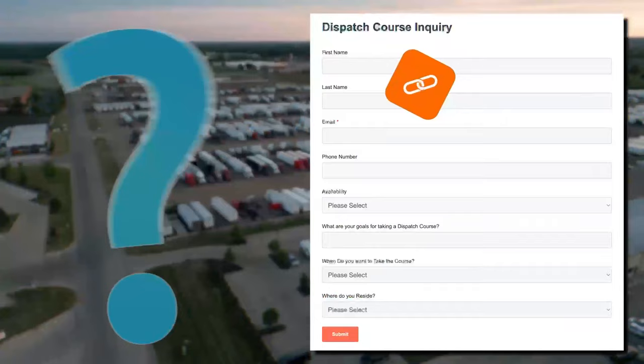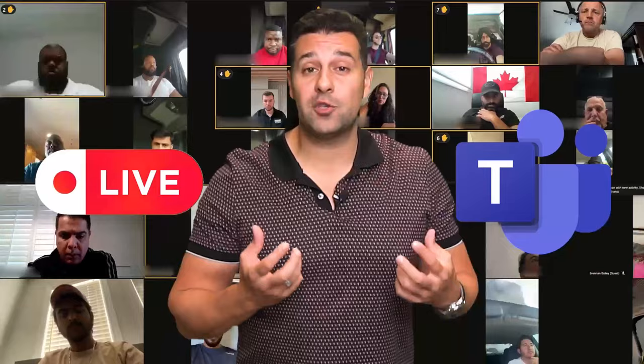You filled out a form and now you're getting this video on the dispatching course. All the questions and answers will be answered here. I've had six one-hour sessions with about 150 people that inquired about the dispatch course. I recorded everything to make it easier for you. Whatever questions you have, these 150 people have already asked them. Questions on pricing, duration, course overview — all of that will be answered in this video.